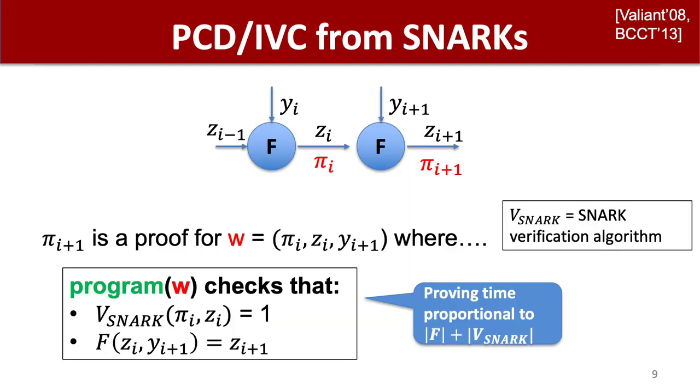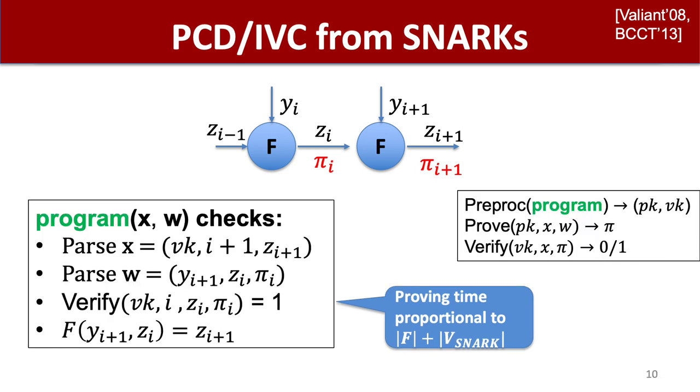Classical constructions of PCD or IVC from SNARKs used an idea called proof recursion. The high-level concept is that the incremental proof π_{i+1} is a proof for a witness consisting of the previous proof π_i, the previous output z_i, and the local input y_{i+1}. The program checking the witness is checking the SNARK verification of this previous proof π_i, and also checking the local computation. So the proving time is proportional to the size of the local computation and the SNARKs of the SNARK verifier. I'm skipping some technical details of how the program works, which enables it to reference its own verifier.